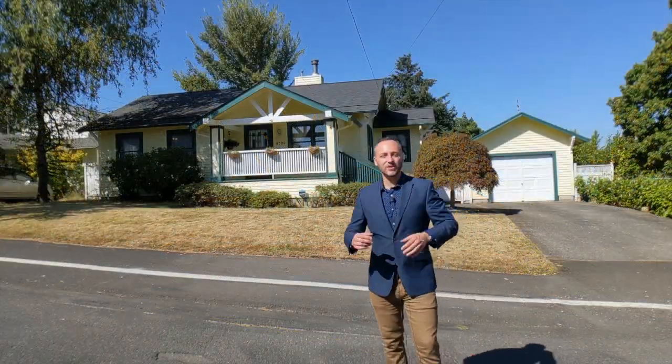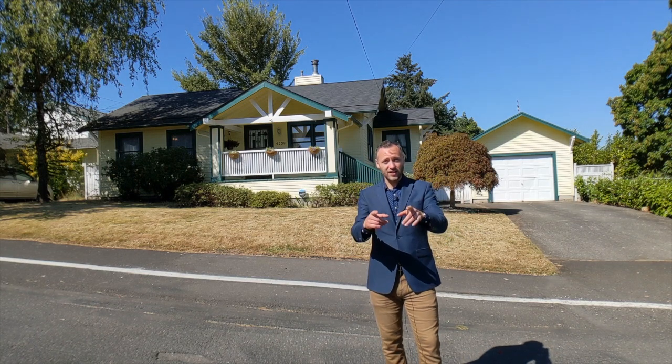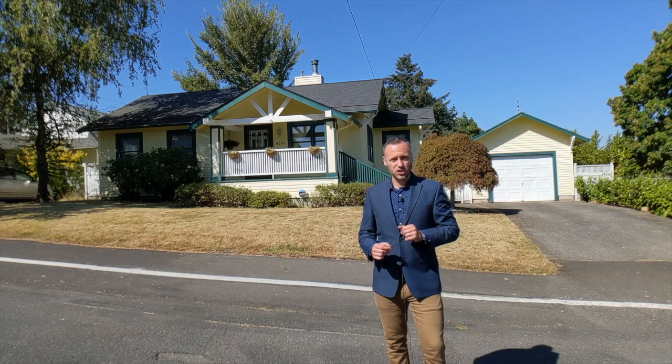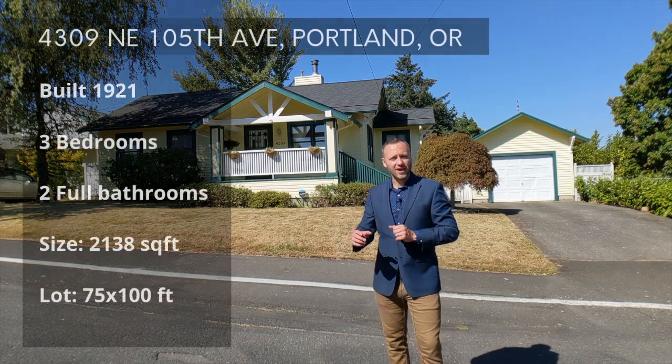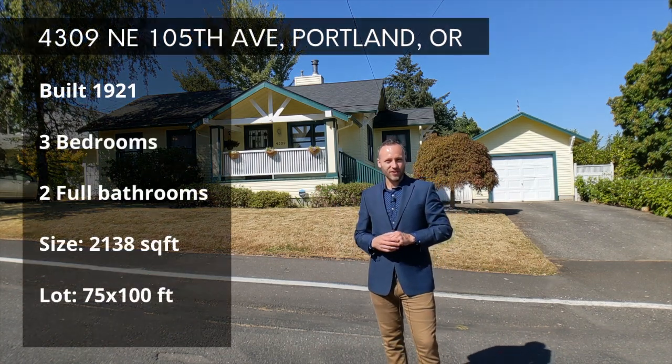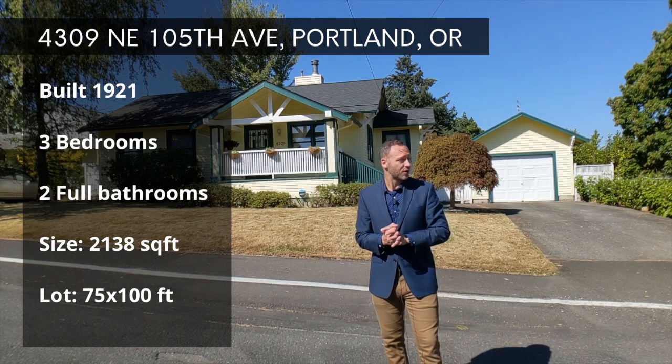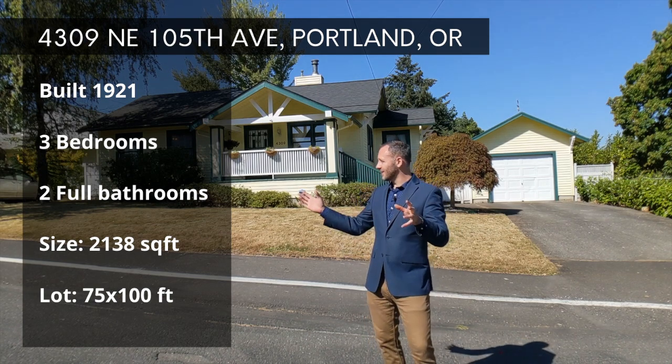Hey everyone, thanks so much for tuning in today. I'm really excited to have you here because I have got a wonderful mid-size home to show you. This is 4309 Northeast 105th Ave, located in Portland's northeast neighborhood of Park Rose on a wonderful charming little street.